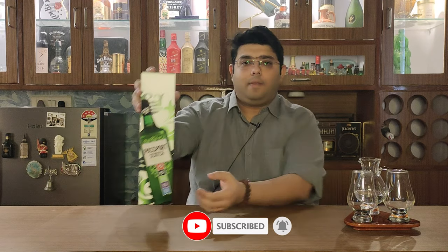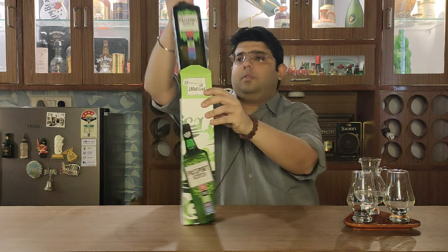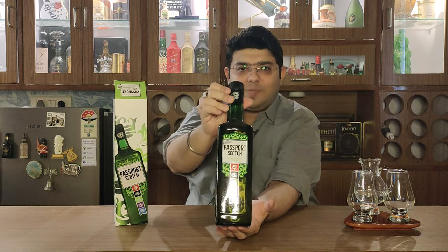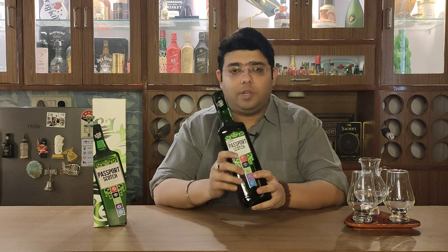This is Passport Scotch for you — it's a green square bottle, and there is a relevance to it. I'll tell you about the relevance of this green square bottle and what the color means in the course of this video.